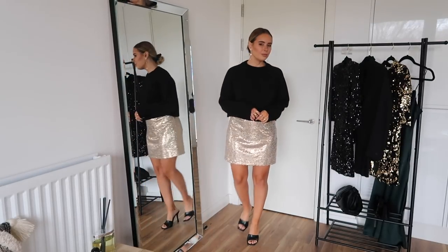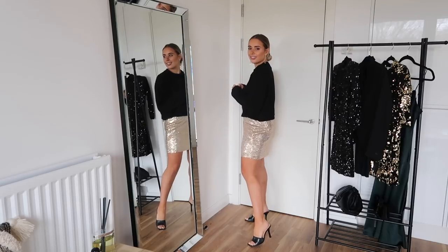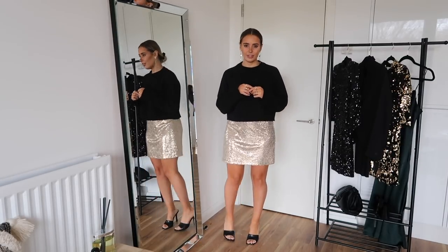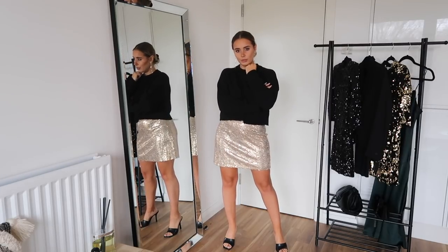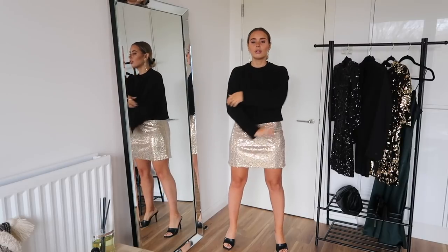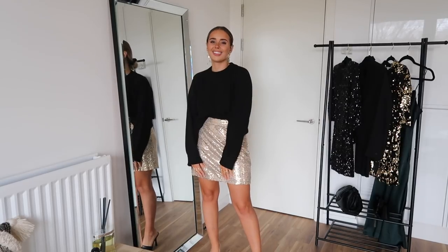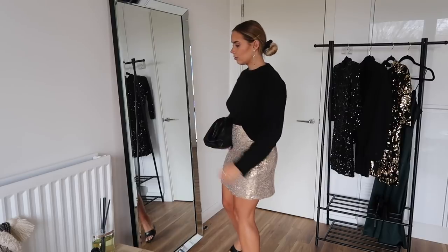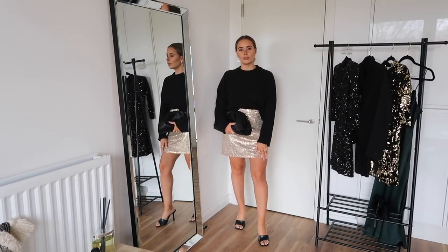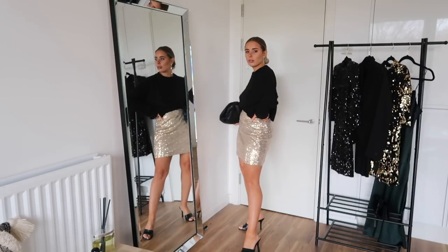This next outfit I love. It's really festive without being too over the top — perfect for party situations where you don't know what everyone else is wearing and you don't want to look too overdressed but still want to look festive and feel a little bit special. It's also nice for Christmas Day if you like to dress up but not go too glam, or even for Christmas Eve. The jumper is from Topshop, the skirt is also from Topshop, and the shoes are the same June heels from earlier. I've kept the jewellery the same because I feel this look is better the more simple you keep it.